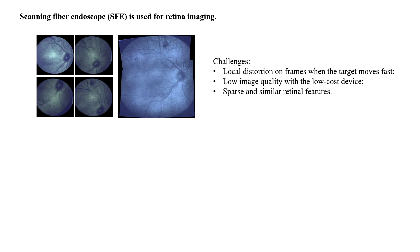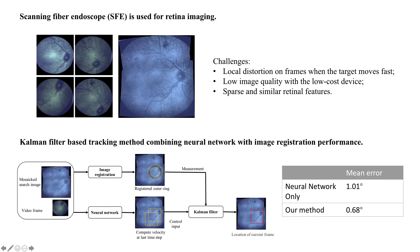To deal with these data challenges, we use a common filter to combine the performance of the deep neural network and image registration method. The neural network result is formed as the control input in the transition model, and the image registration is taken as the measurement in the common filter. Compared to using a neural network only, our method improves the accuracy by over 30 percent.